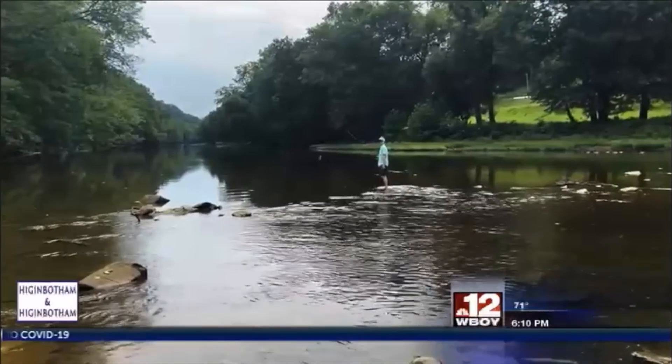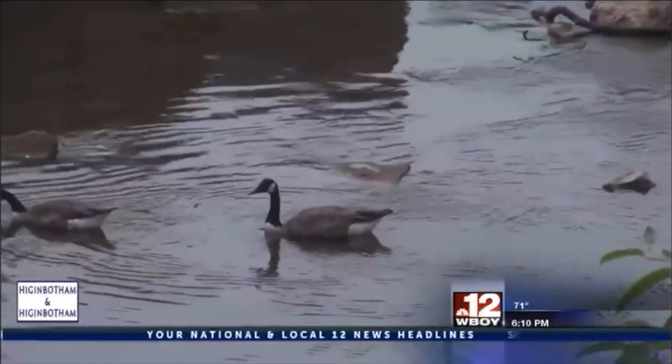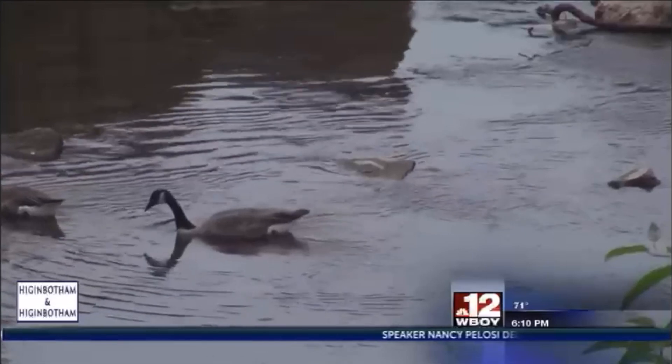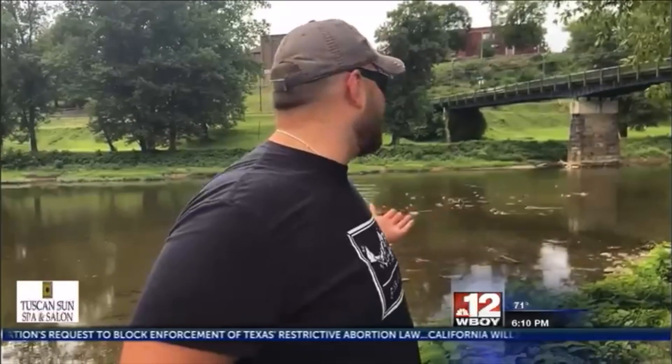They now believe the creature is the fabled Agua monster said to live in the Monongahela River. As Nate described it: 'This was way bigger than anything we'd ever seen. Just the size of the head in general was enough to take your breath away. And when you put together that it's all one creature, it's the sheer distance between the head and the tail — you're like, oh my gosh, what the hell is that thing?'